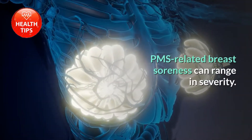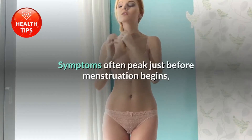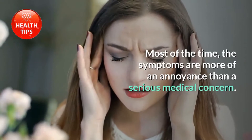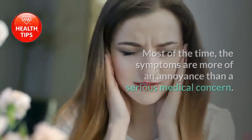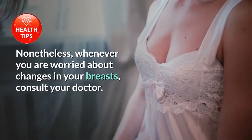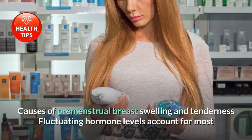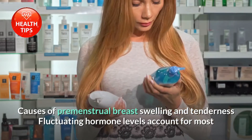PMS-related breast soreness can range in severity. Symptoms often peak just before menstruation begins, then fade during or immediately following a menstrual period. Most of the time, the symptoms are more of an annoyance than a serious medical concern. Nonetheless, whenever you are worried about changes in your breasts, consult your doctor, as sore breasts can be a symptom of menopause and a variety of other health conditions.